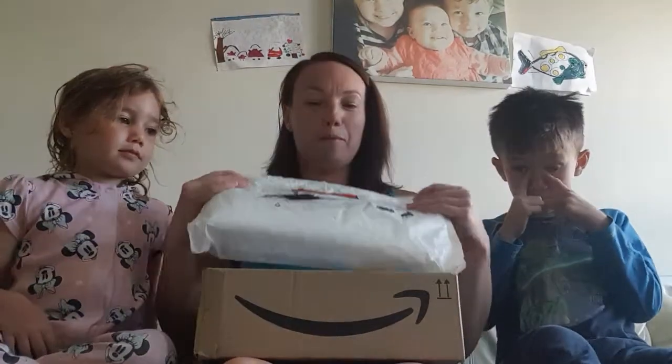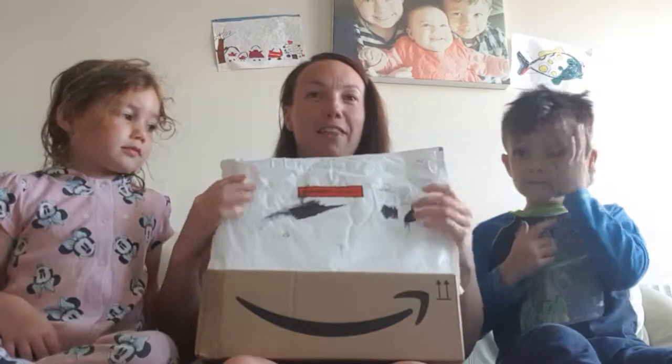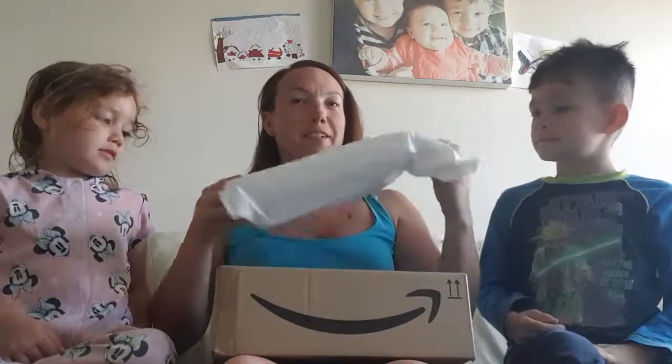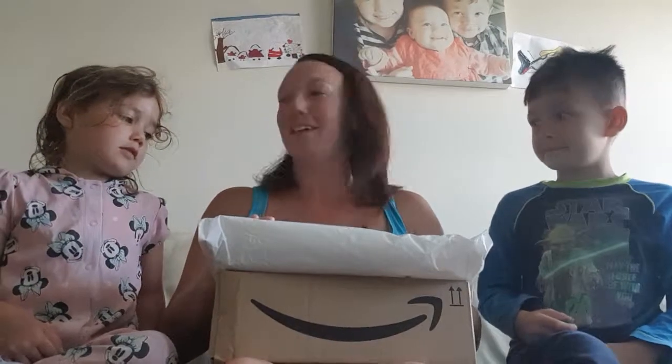Hello, right, this is today's unboxing. My son has kindly coloured in the addresses of the two prizes that we have in front of us, hasn't he?